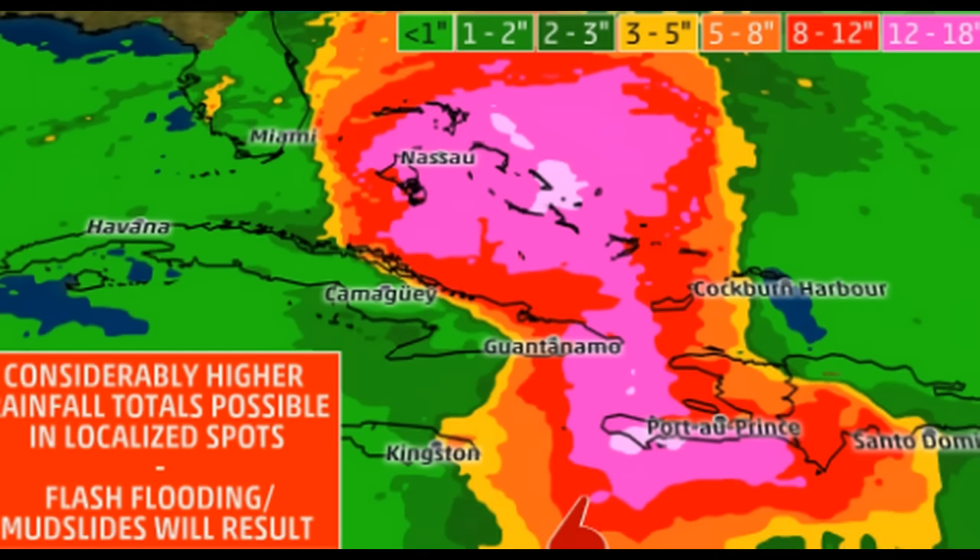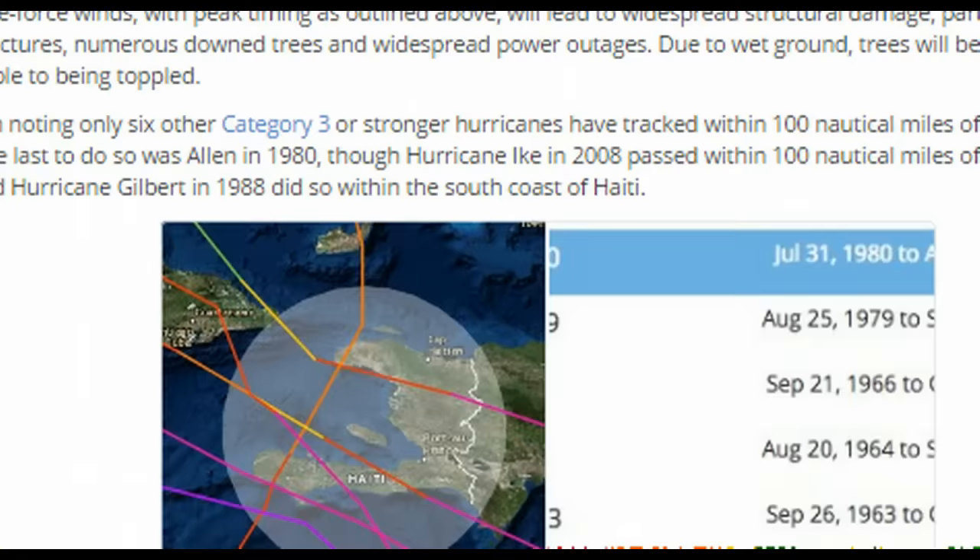They're expecting copious amounts of rain out of this system. You can see here the bands that have already hit around Kingston, Haiti, all the way up into the Bahamas — that's what they're expecting.